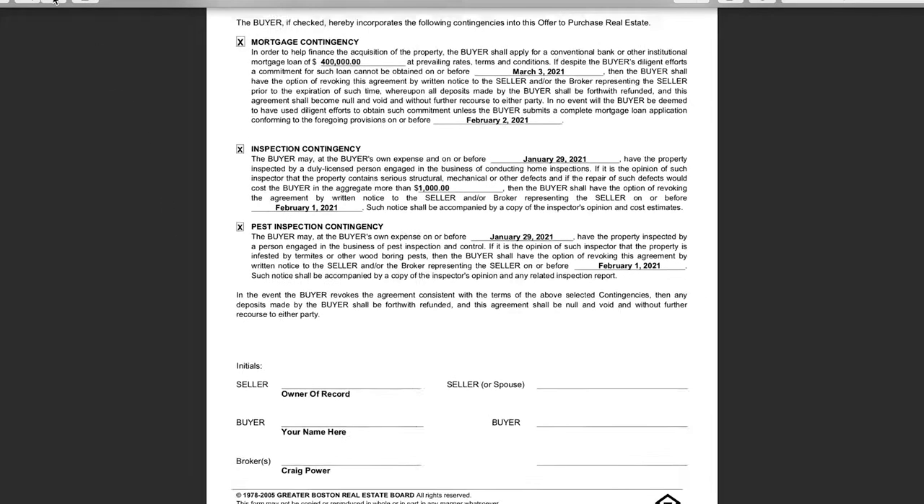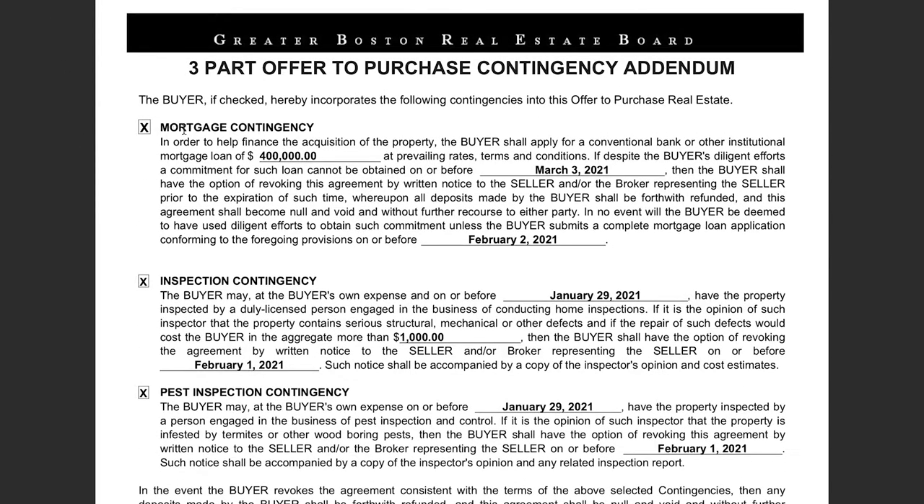In this sample offer, you're sending it with a three-part contingency addendum. Part one is the financing contingency — the mortgage contingency. This is where we need to know how much you're putting down in total: is it 3.5%, 5%, 10%, or 20%? We need to enter the amount of the loan you are applying for and pre-approved for. The seller will also look at this to figure out how much you're putting down. Generally, they will look at a buyer putting down more money as a more capable buyer. The first date is the loan commitment date — you need your loan commitment from the lender by this date. At the end, there's a loan application deadline, meaning you need to submit a completed loan application by that time.